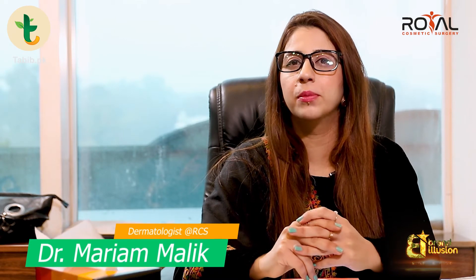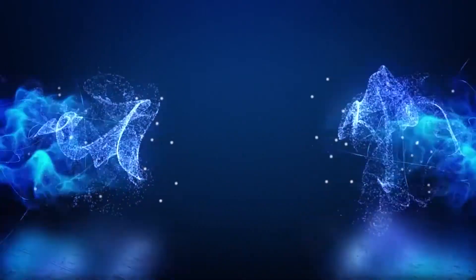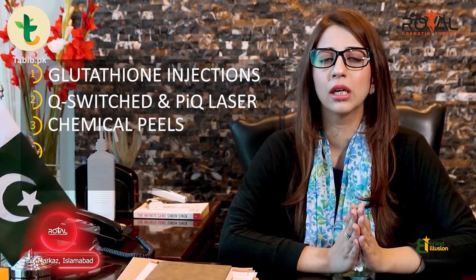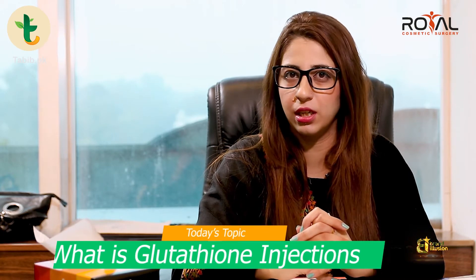Assalamu alaikum, I am Dr. Maryam Malik, working as an aesthetic dermatologist at Royal Cosmetic Surgery and you are watching Tabib.PK. In the last video, we talked about pigmentation, and in the treatments, I talked about glutathione injections, so today I want to discuss glutathione injections in detail.